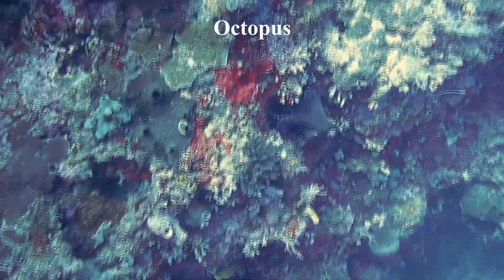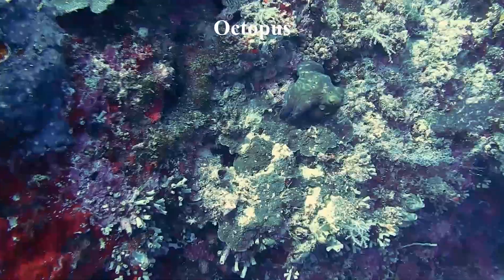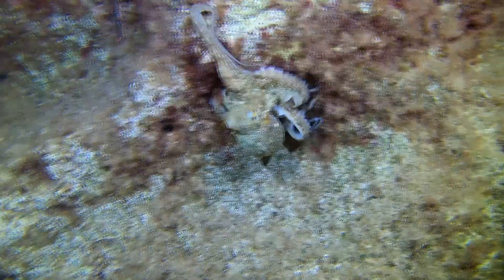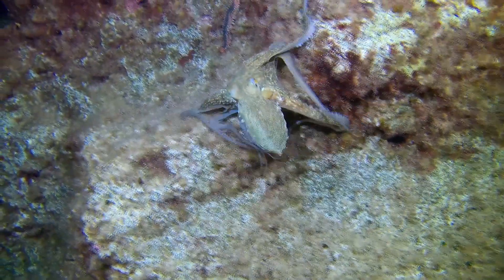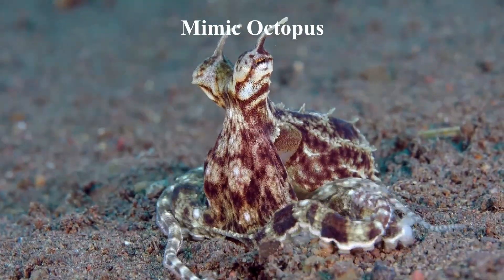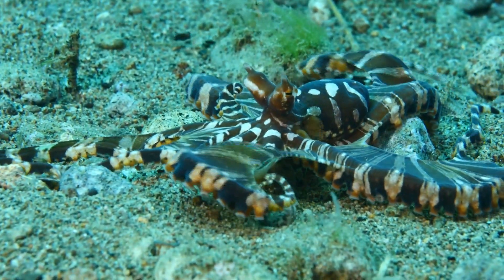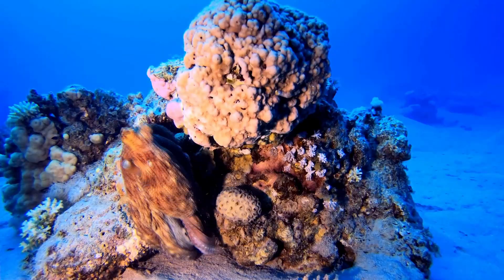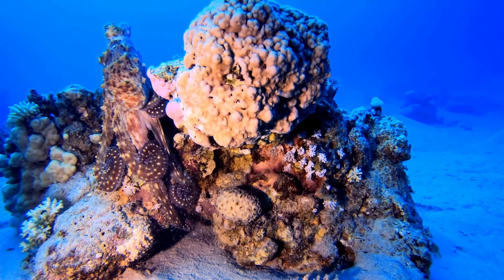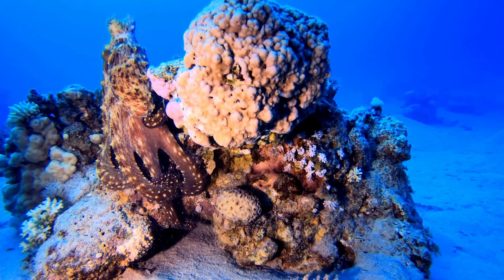Octopuses possess a remarkable talent for camouflage due to their specialized skin cells known as chromatophores. These cells enable them to modify the color and texture of their skin, allowing them to blend in with their surroundings and evade detection from predators or prey. In addition to changing the color and texture of their skin, octopuses can contort their body to match the shape of their environment, which enhances their ability to camouflage. The mimic octopus can change its skin color and texture to blend in with its surroundings using chromatophores. However, it is unique in its ability to imitate a wide variety of marine animals, making it an impressive example of mimicry in the animal kingdom. The octopus typically has a light brown or beige color, but it can change to a more distinct striped pattern of white and brown to deter predators by mimicking poisonous or territorial species. Its exceptional ability to change its body shape is what earned it the name mimic octopus, which is its primary defense mechanism.